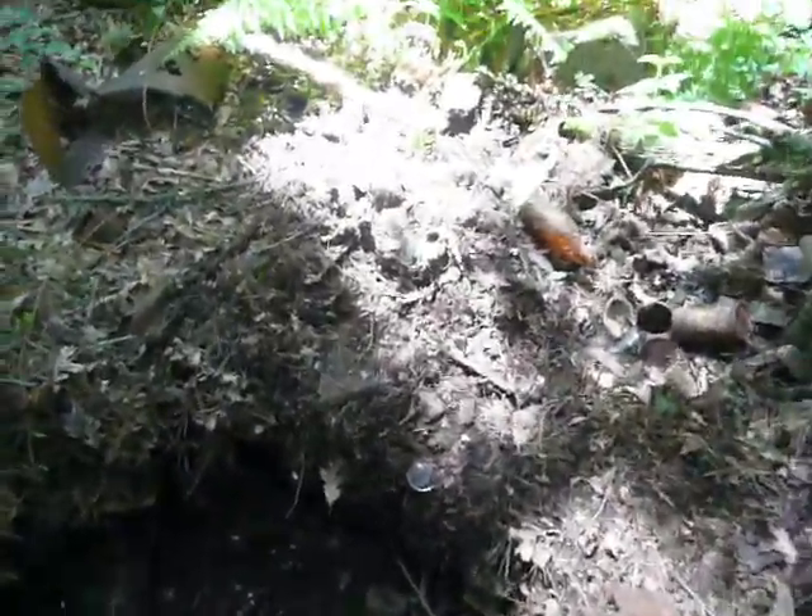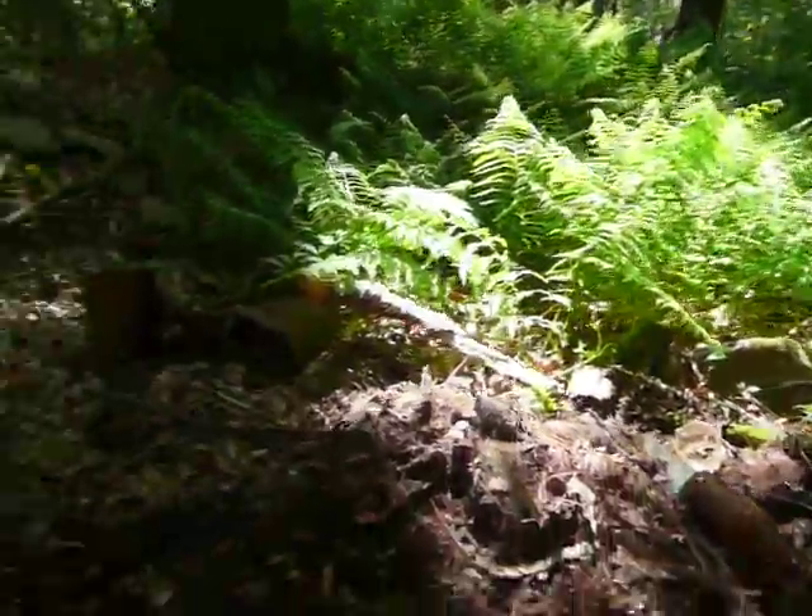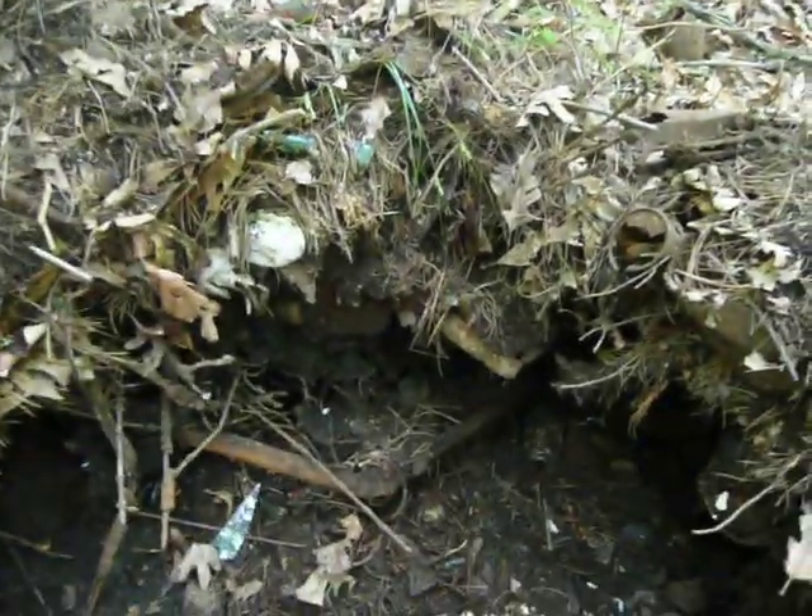Here we are at this somewhat new dump site — you can see it's a cellar hole, chock full of trash. I'd say it dates from maybe 1900 to the 50s and 60s, and I'm digging right here.